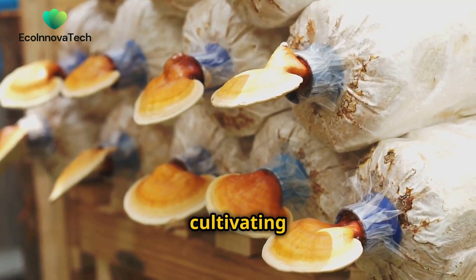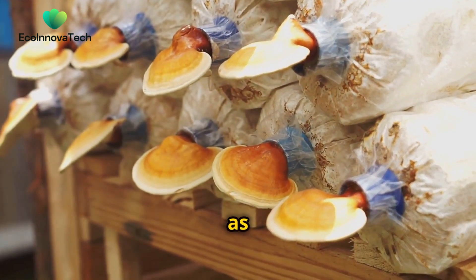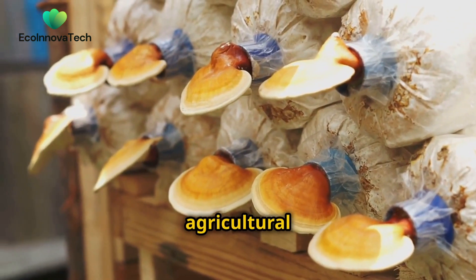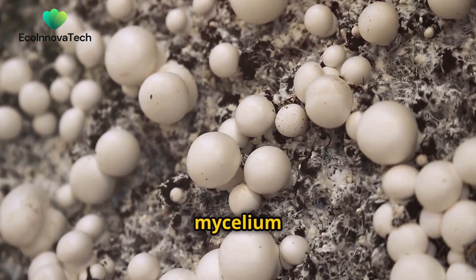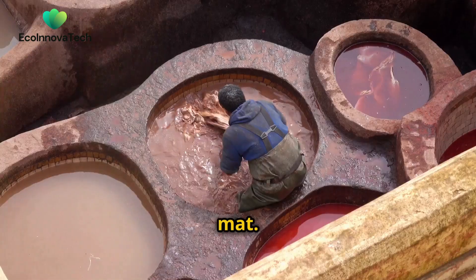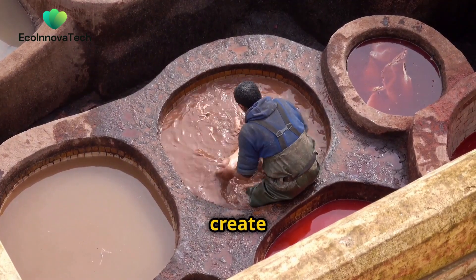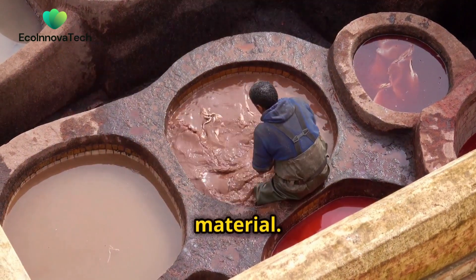The process begins by cultivating the mycelium on a bed of organic material, such as sawdust or agricultural waste. As the mycelium grows, it forms a dense interconnected mat. This mat is then harvested and processed using natural methods to create a durable and pliable material.